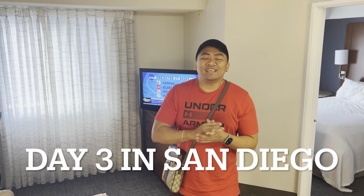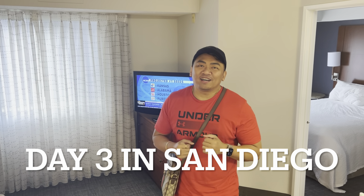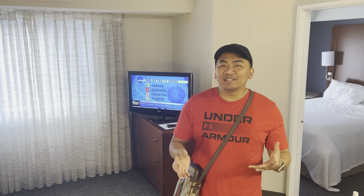So third day in San Diego. I wasn't able to vlog yesterday because we were just enjoying the moment. We went to so many places and we were enjoying. Today is day three and we are heading out. Also, our flight going back to Sacramento is later today. So keep watching guys.